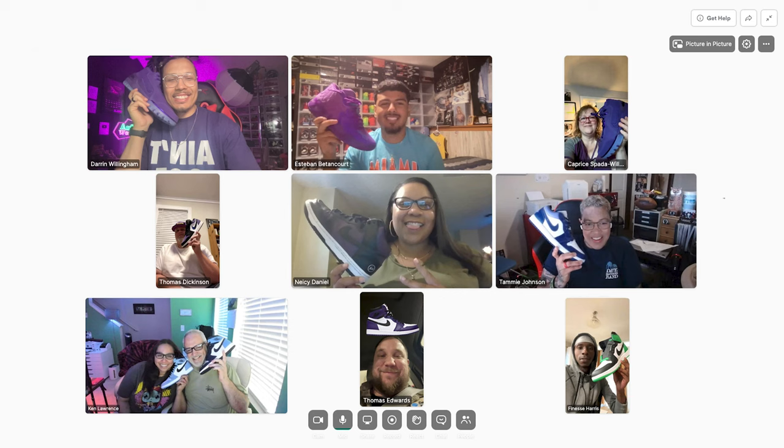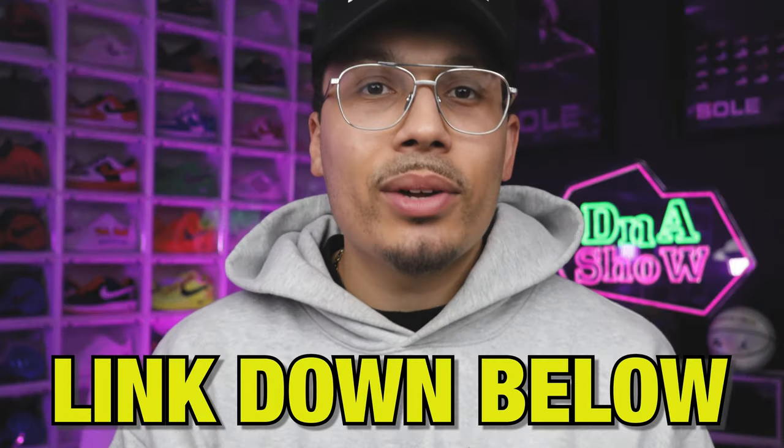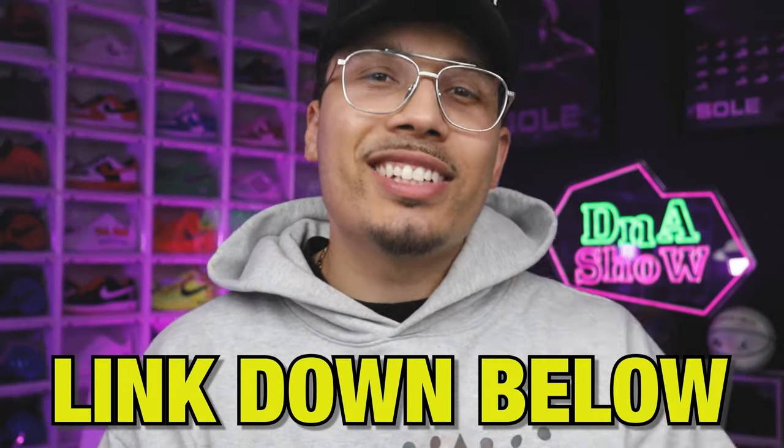If you made it to the end of this video and want to take your collection to the next level, I built a full community with private meetups with me and other members. If you want early access or behind-the-scenes looks on how I run my businesses, this is a place where I can help you scale your collection and potentially start investing in other things outside of sneakers, like real estate. Hit the link down below in the description and get signed up.